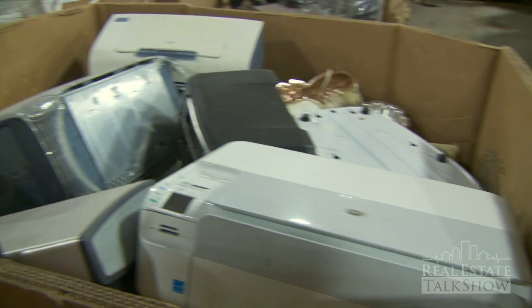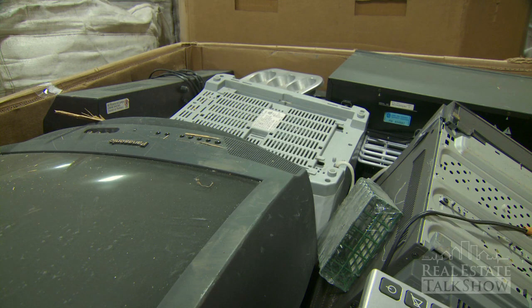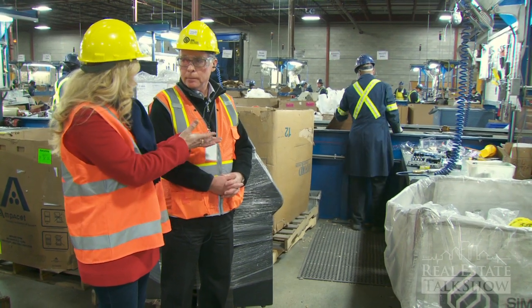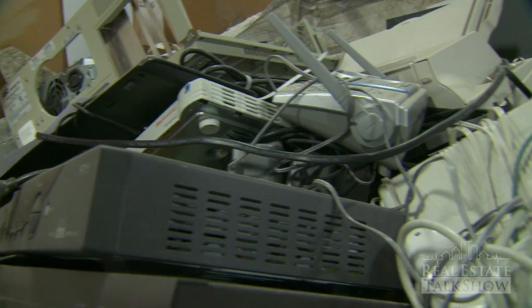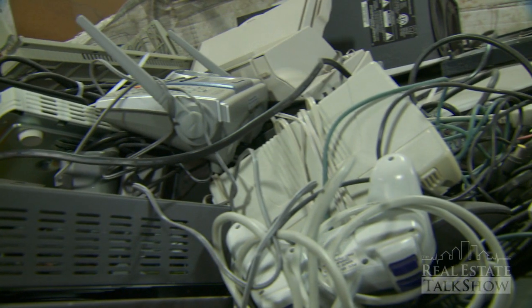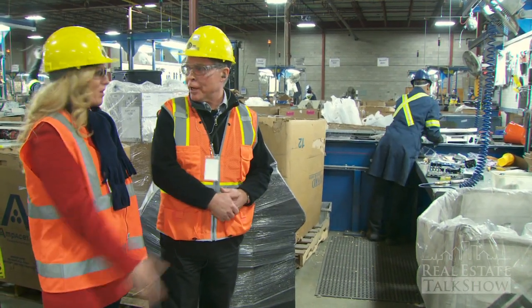So it's all about safety, safety, safety — being aware and making sure for the environment's sake. But at the same time, look what we're doing: you're taking all of these computers that otherwise would fill a landfill. Otherwise they would be in landfill. Where to next? We'll go look at the battery station.